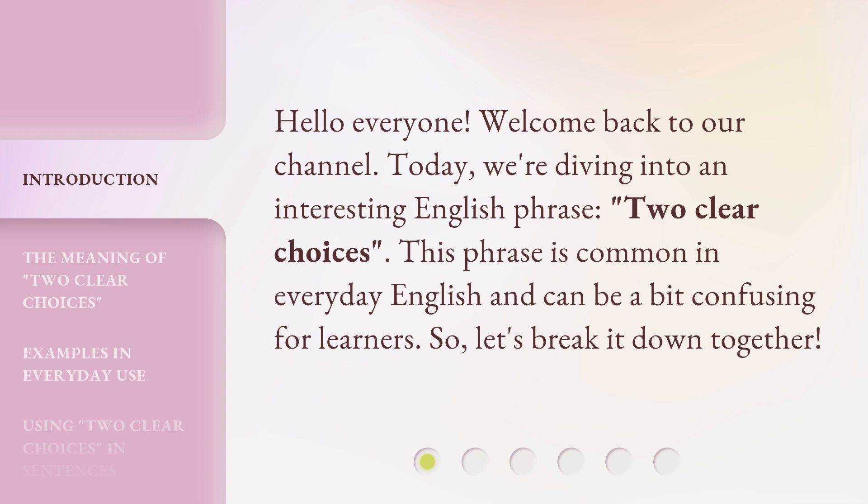This phrase is common in everyday English and can be a bit confusing for learners. So, let's break it down together.